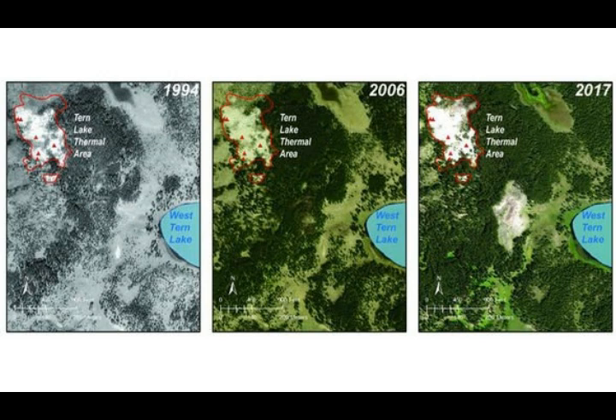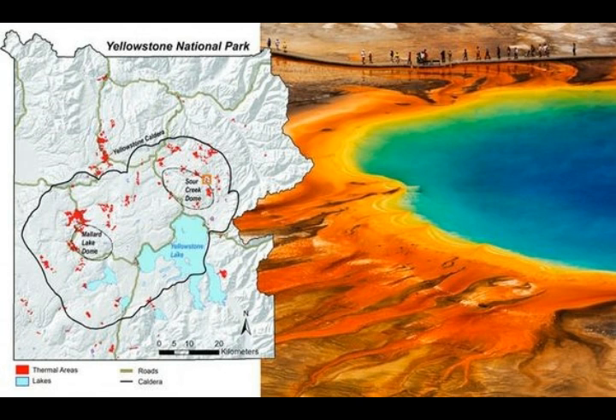In contrast, a 1994 picture showed a crop of healthy trees, which started to fade in 2006 images, meaning the ground underneath was being heated to an extreme level causing the trees to die. Researchers therefore believe the thermal area, near the northeast border of the Sour Creek resurgent dome, first emerged in the late 1990s or early 2000s.